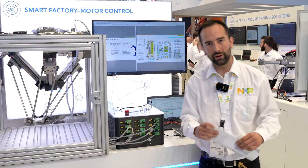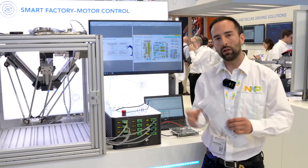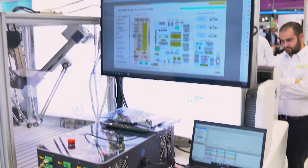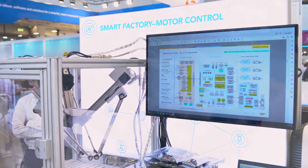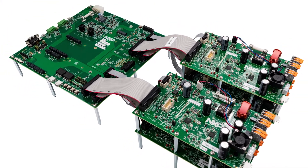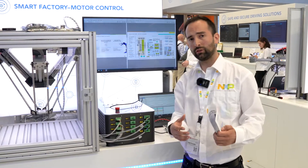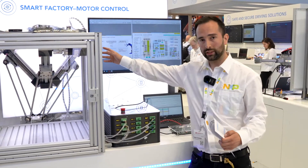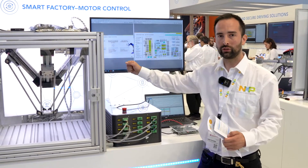This development platform is very comprehensive, using a lot of our technology from microcontrollers, secure elements, CAN transceivers, and also the Gate Drivers, GaN, and analog front-end ICs. Our main target here is to enable customers by the end of the year in a broader launch to help them address the main challenges of Industry 4.0.